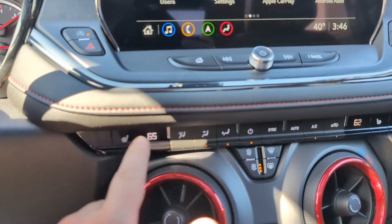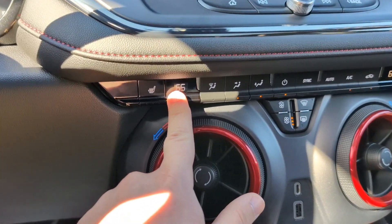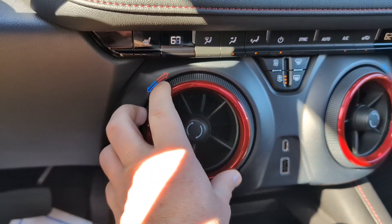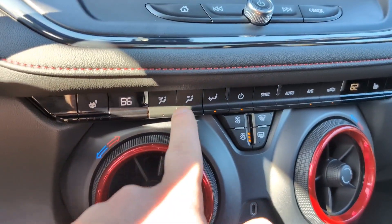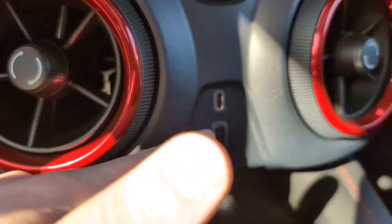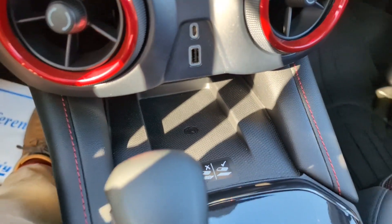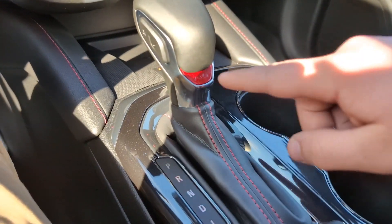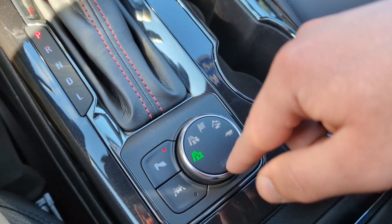Down here we've got our climate controls, buttons for the heated seats for the driver and passenger, and to adjust the temperature you actually twist the knobs around these vents, which is a really cool touch. Down there you've also got a USB-C and USB port as well as a wireless phone charger. And we've got a pretty standard gear shift here with a nice RS logo, and then below it our drive mode selector.